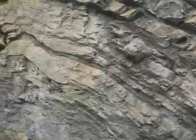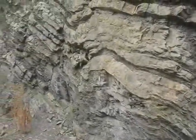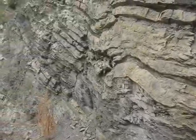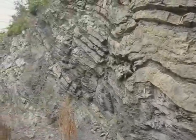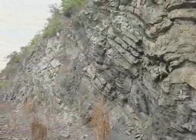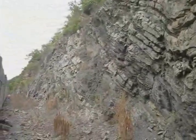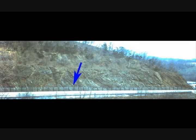Here we see some deformation, with folding evident in the beds. Moving further up section.